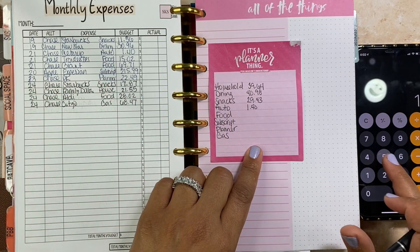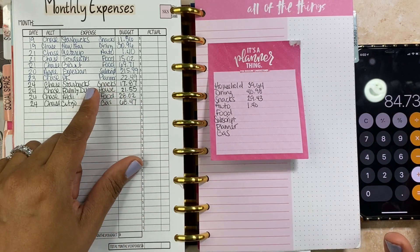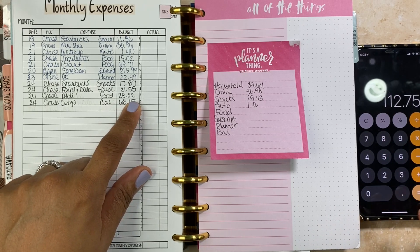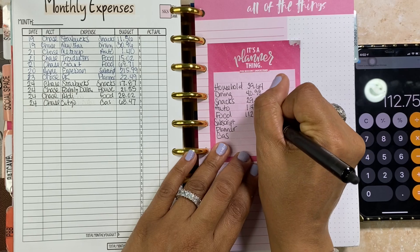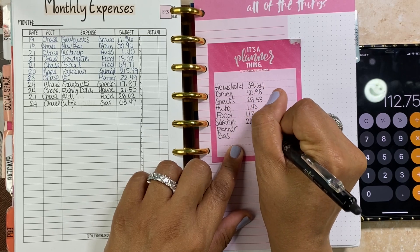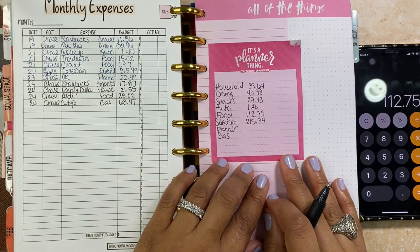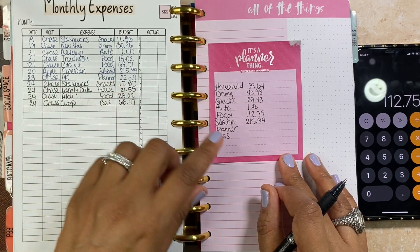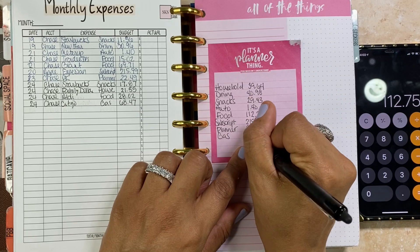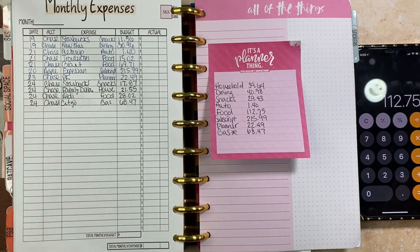For food we have $15.02 plus $69.71 plus $28.82, which equals $112.75. Subscriptions was $215.99 — my Experian credit monitoring hit, and I had that money saved up, so that's a good thing. Planner was $22.49 and gas was $68.47, but that's online so I don't need to pull that out.